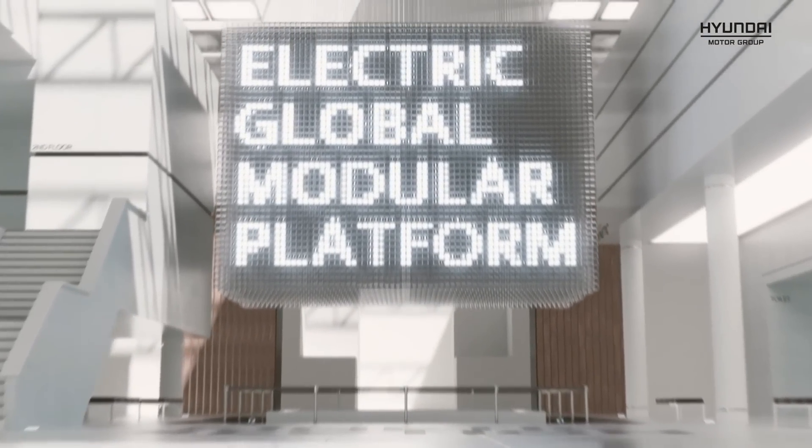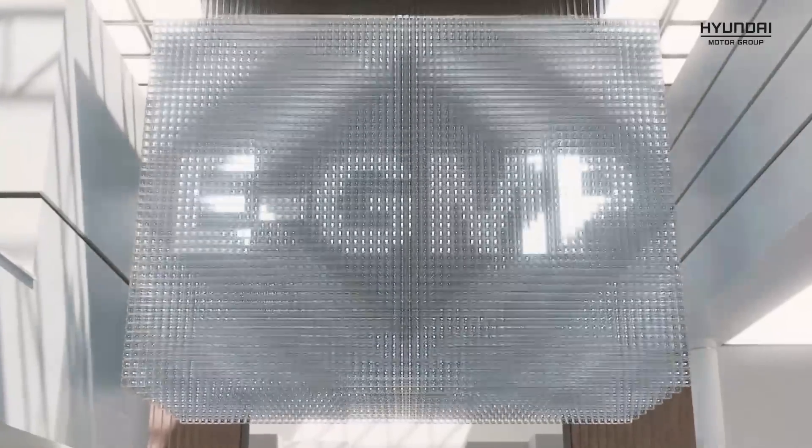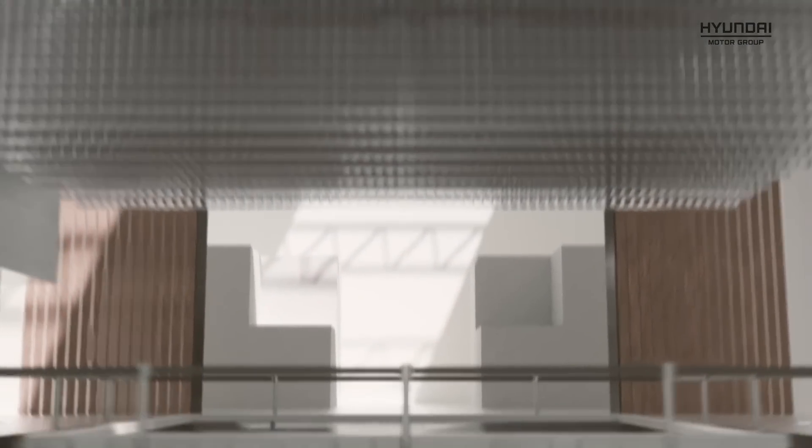We have the EV6 with the large 77 kilowatt hour battery pack. There's also a standard range battery pack that's only 58 kilowatt hours, but we have the larger battery pack for testing. The EV6 is based on Kia's eGMP platform — that's Electric Global Modular Platform — and it's shared with Hyundai. The Ioniq 5 uses it, as will future upcoming Hyundai and Kia electric vehicles, and it's based on an 800-volt battery architecture.